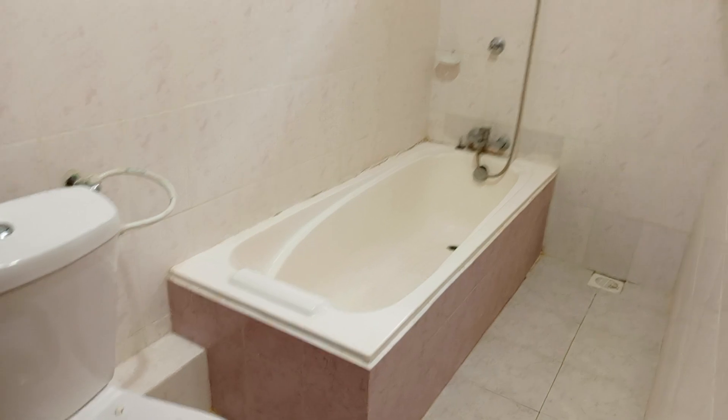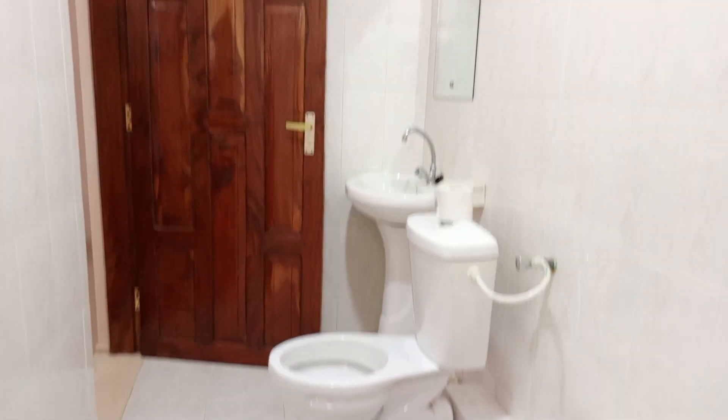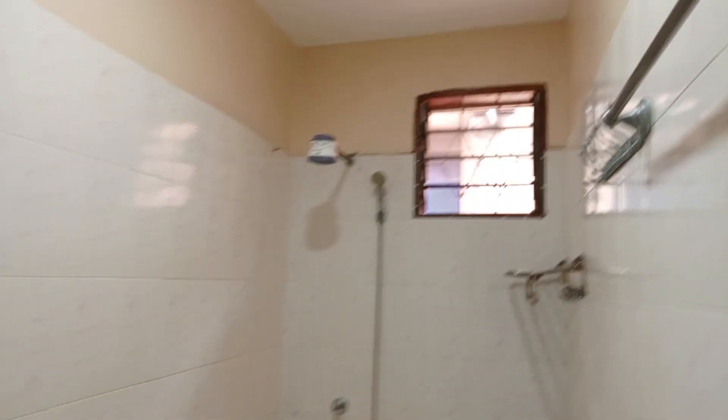The master bedroom has a bathtub — I know everybody loves bathtubs. Everything is just so cool. If you're looking for a place to stay in Mombasa, kindly consider this place because it's so beautiful and affordable. Let me go to the other rooms.